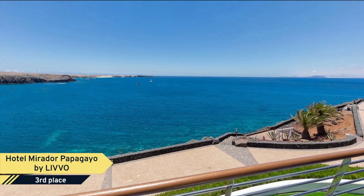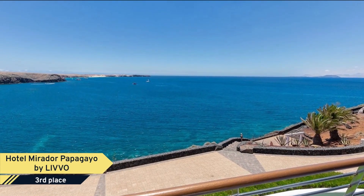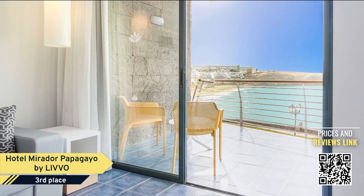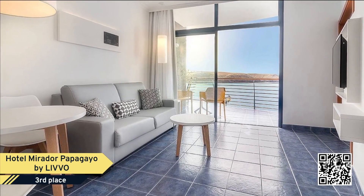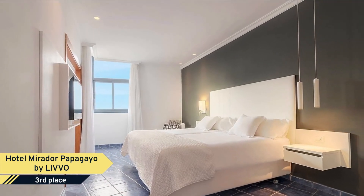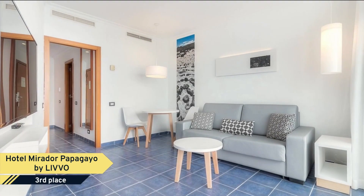Number 3. Hotel Mirador Papageo, located close to the beach Playa de los Colorados and next to the paradisiac beaches of Playa de Papageo, is an optimal place to enjoy your family vacation in Lanzarote. This four-star resort features 291 ample rooms distributed in two buildings of three floors each.